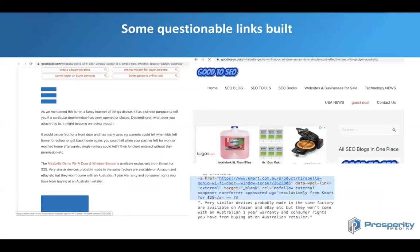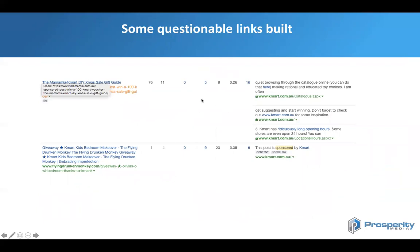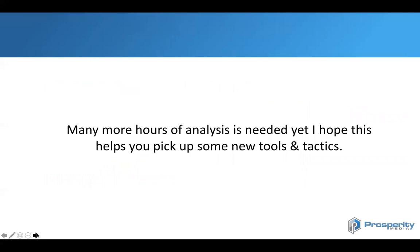We did some quick analysis into the link profile for Kmart. There are a few questionable links to the site — one example is good2seo.com, which has built a link back to one of their product sections. That site is also using a sponsored UGC tag, and I wouldn't advise using sites like this. Sites that recommend guest posts in the header are not the best signal to Google. Further analysis also shows that Kmart has been doing a lot of sponsored posts over the years. Sponsored posts should be nofollow — it's good to see one of them is, but another one didn't look like it was nofollowed.